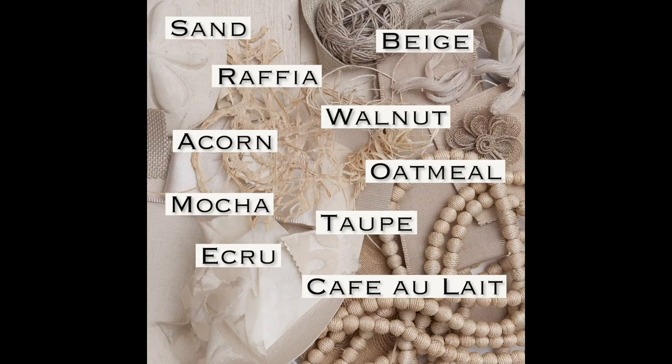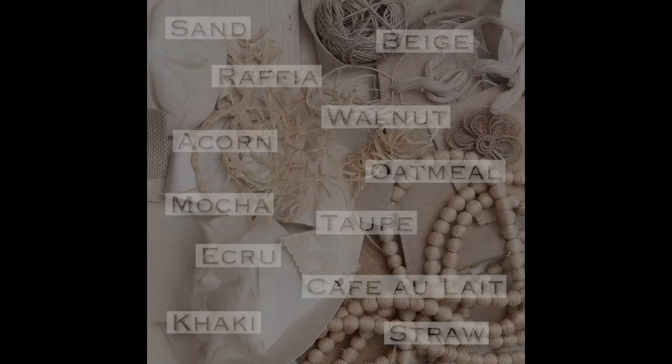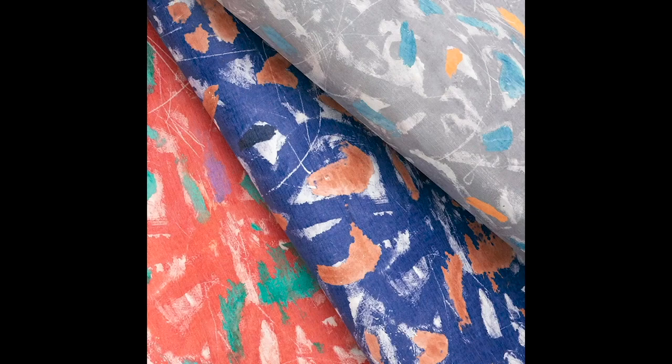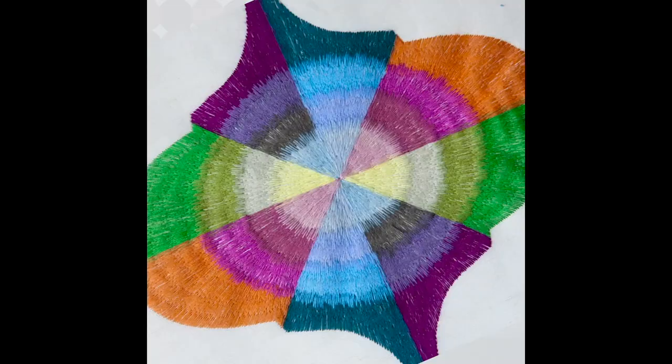This color world is called Out Loud. It is all the highest saturated colors — it's those pow colors. They're all about energy and going bold and taking risk. You want to wear that Out Loud color to a meeting when you really want to make an impact. It is a color world that you have to be careful with, and yet if you use it in the right way, your life can explode.